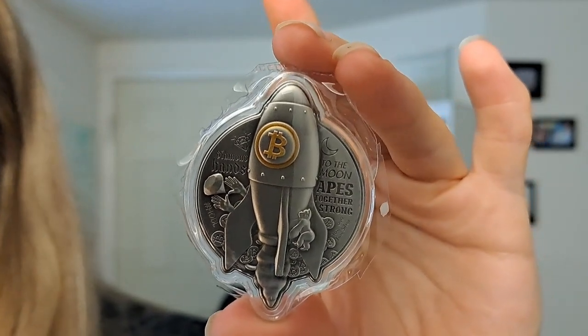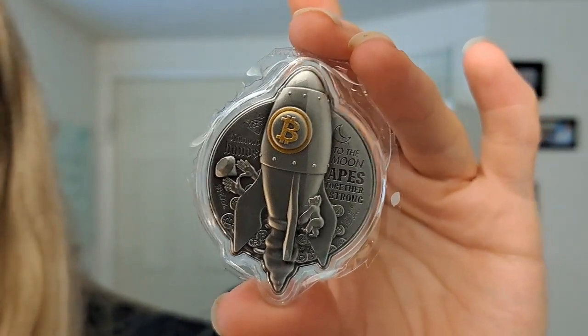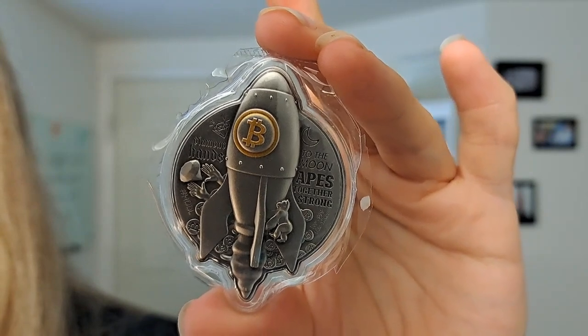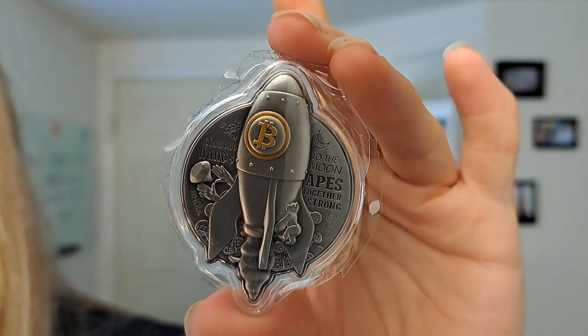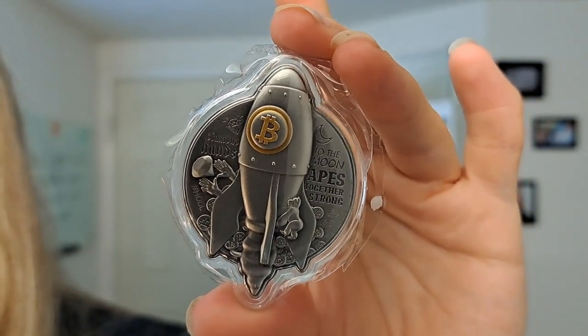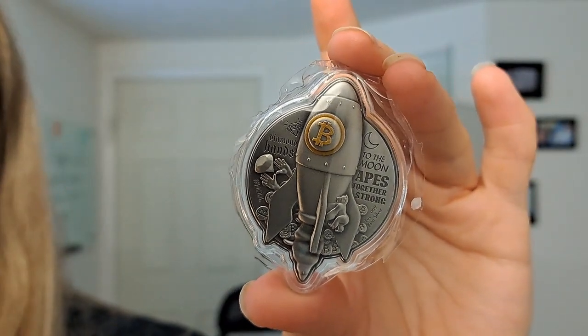Look how cool that is. A little bit of background on it: as people around the world lose faith in fiat currency, new alternatives have risen up to take its place. Cryptocurrencies like Bitcoin, Ethereum, Litecoin, and even Dogecoin have skyrocketed in popularity alongside precious metals.